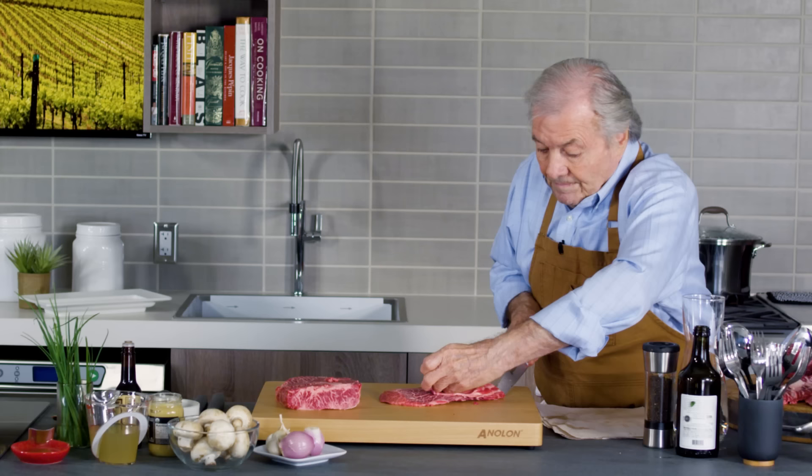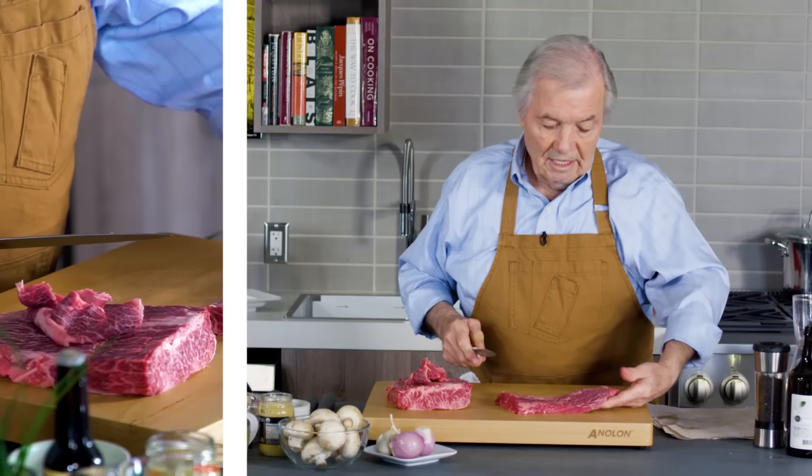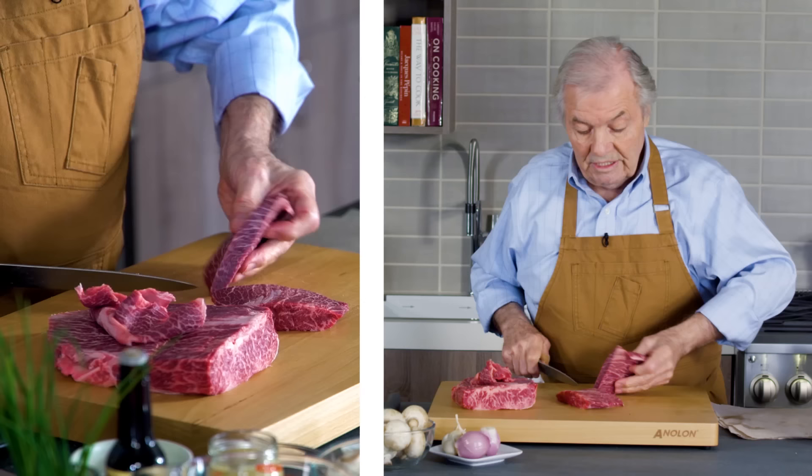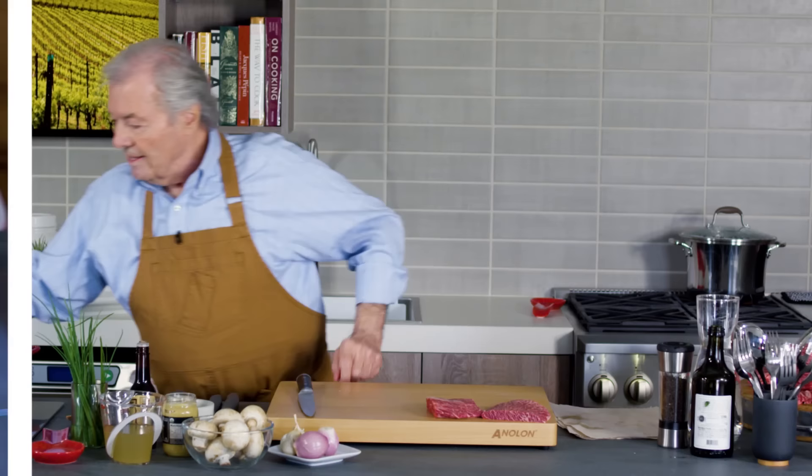It's like Wagyu meat but this is American-grown — a beautiful steak. When you sauté a steak, that piece would be perfect for two, and it's about five ounces all together — that's plenty good. So we're going to sauté this.